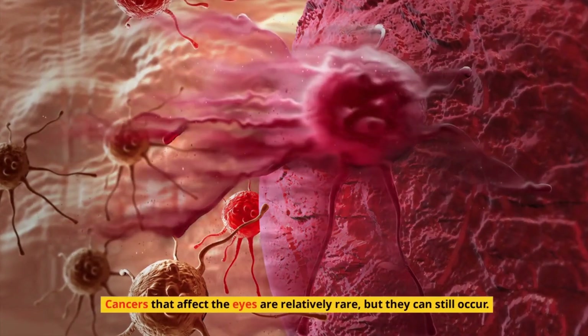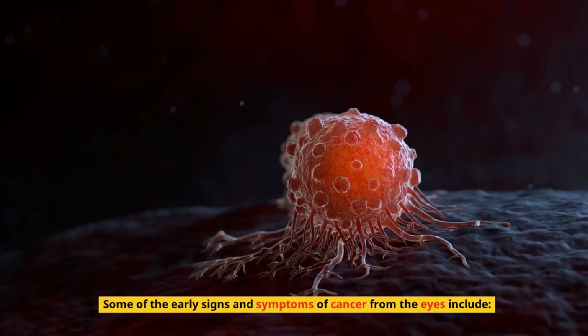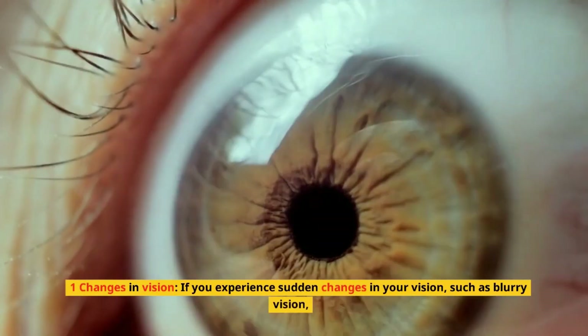Cancers that affect the eyes are relatively rare, but they can still occur. Some of the early signs and symptoms of cancer from the eyes include: 1. Changes in vision.